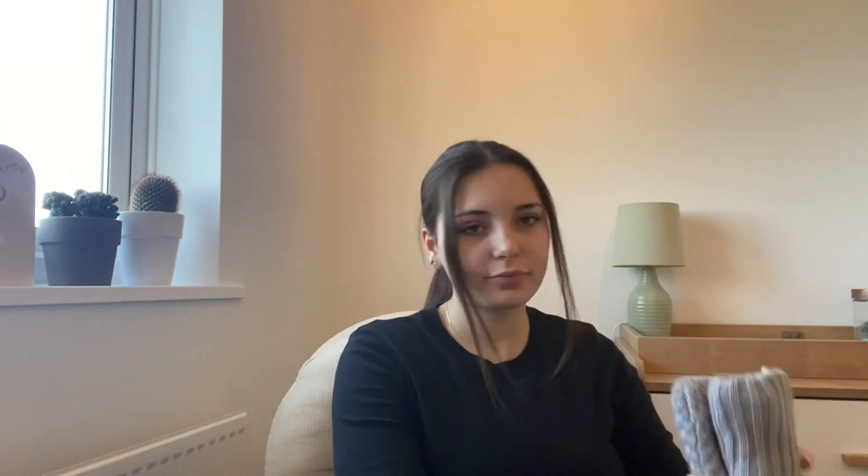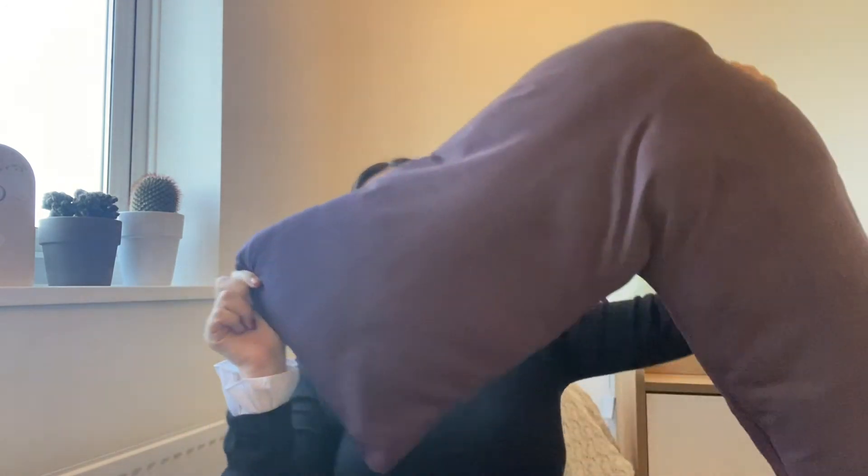Next on the list is a pregnancy pillow. This isn't specifically a pregnancy pillow, but as you can see it's in a V shape, so I can tuck one of these corners underneath or between my legs and slightly under the bump. It's also really helped me with a lot of my back pain during this pregnancy, and I can only imagine it's going to get worse, so I feel like this is going to be my best friend for a very long time.